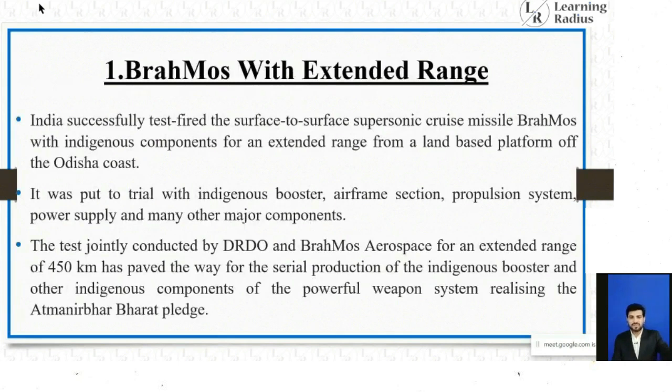The first topic is BrahMos with extended range. India successfully test-fired the surface-to-surface supersonic cruise missile BrahMos with indigenous components for an extended range from a land-based platform off the Odisha coast. It was put to trial with indigenous booster, airframe section, propulsion system, power supply, and many other major components.